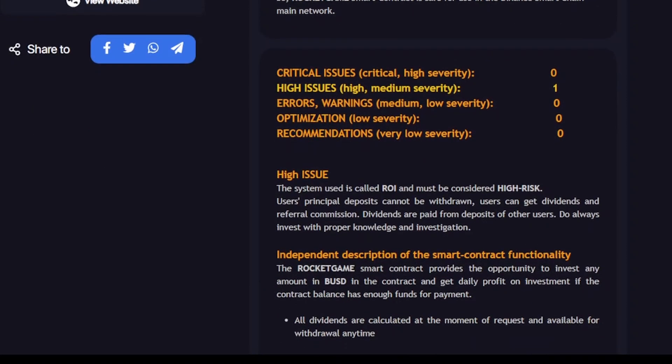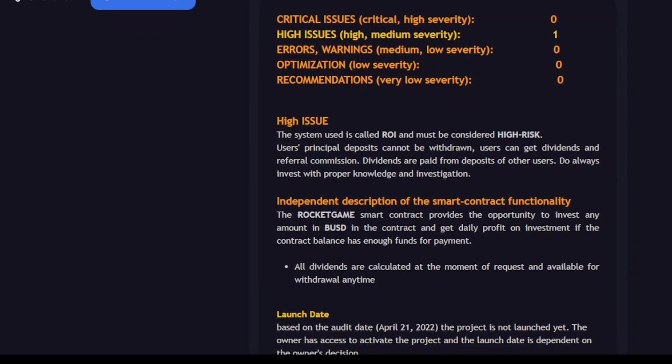Looking at the issues: critical issues — none. High issues: since the project includes an award call as ROI, it is considered high risk. The meaning of this is always invest your money at your own risk. When the term ROI comes into any project it is considered a risk — high risk, high reward, or high risk can also give you zero rewards. It depends on your instincts, your research, and always invest money that won't impact your personal life.